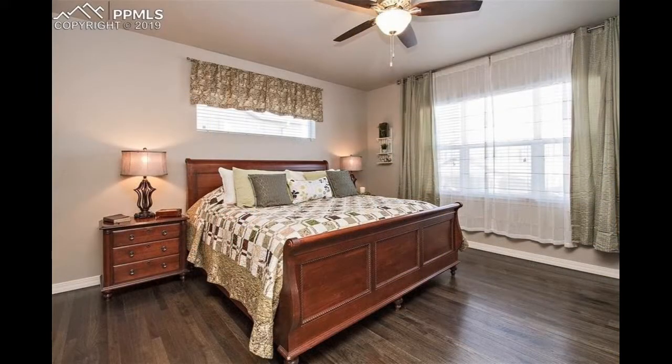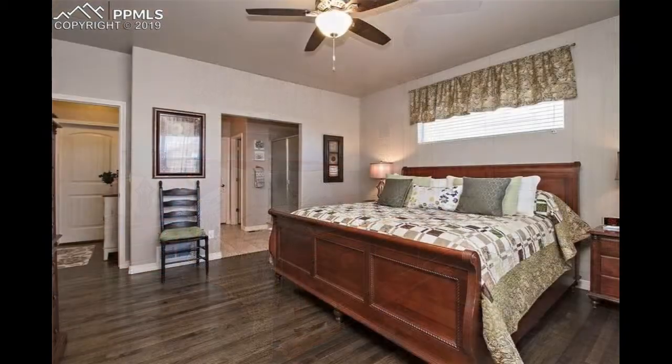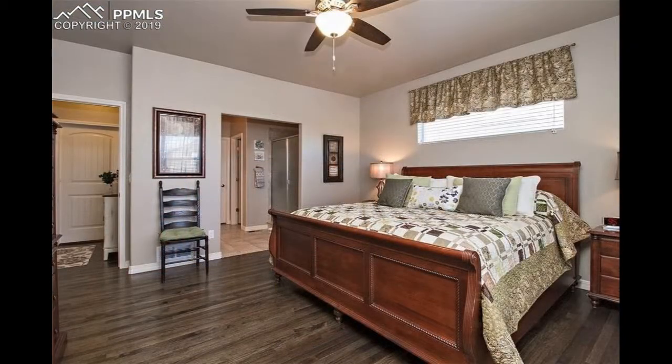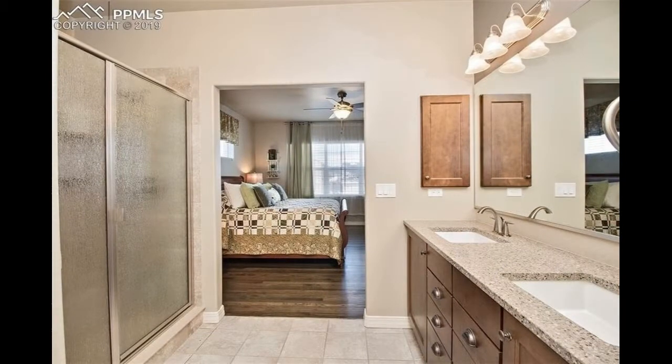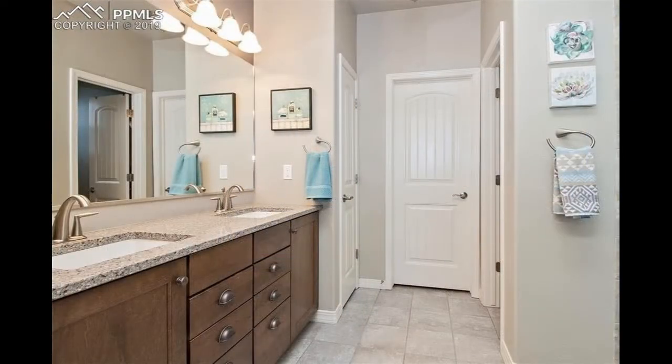The master suite can be found on the main floor and comes with enough space for a king-sized bed, a ceiling fan, and large windows. The master ensuite houses double vanities, a walk-in shower, and a separate water closet.